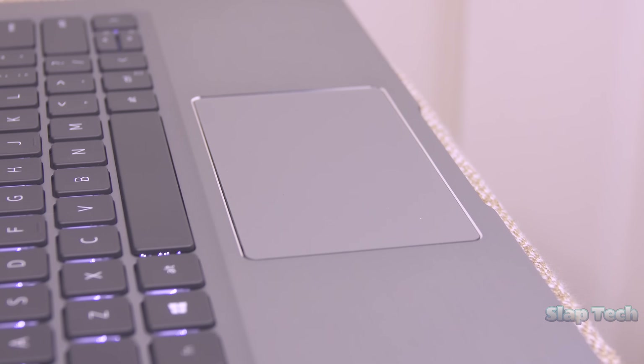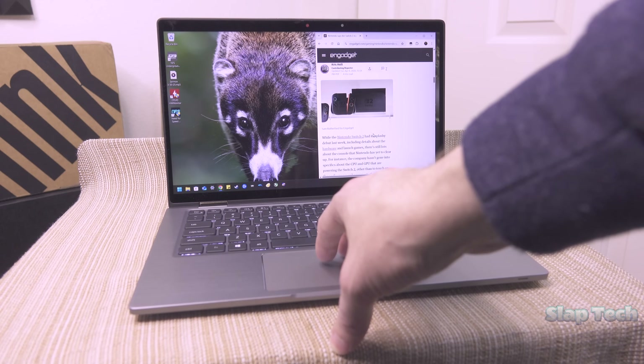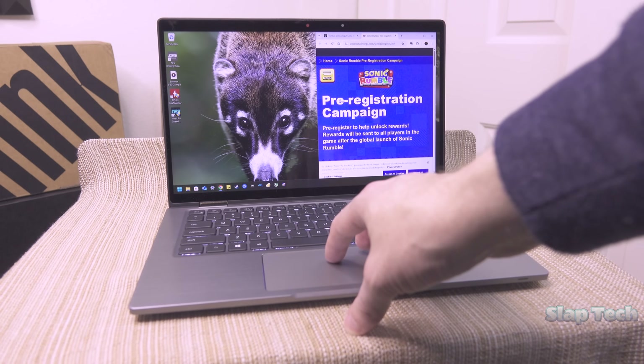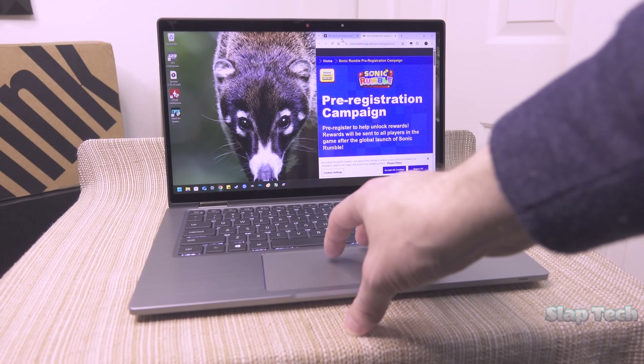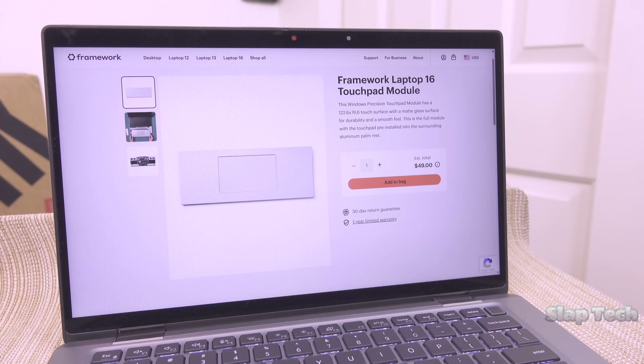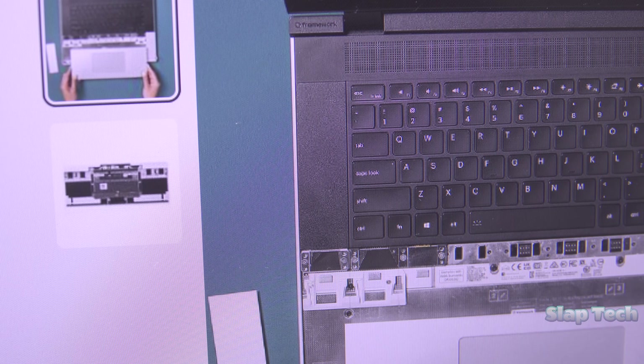The touchpad is not bad and doesn't get in the way while typing. Acceleration and gestures are predictable and work reliably. Finding right-click is a challenge — I don't always get it, and tend to press the extreme edge, which apparently doesn't hit the exact right spot. Can we have physical keys again, please? Maybe Framework can give us a modular touchpad with physical keys. On second thought, I'd settle for Framework marketing material with a cleaned laptop — would it hurt to wipe down the notebook before snapping the pic?